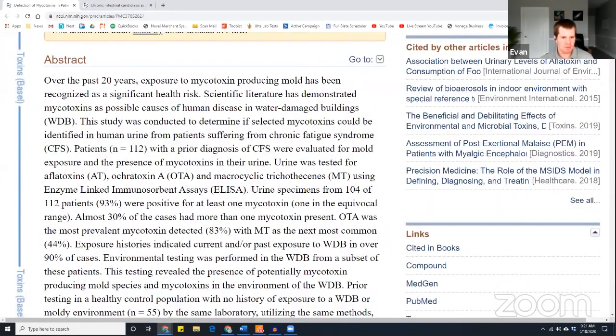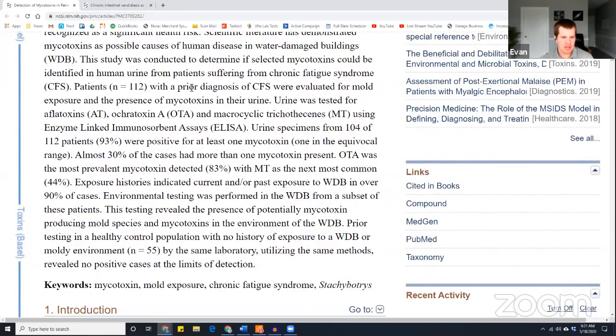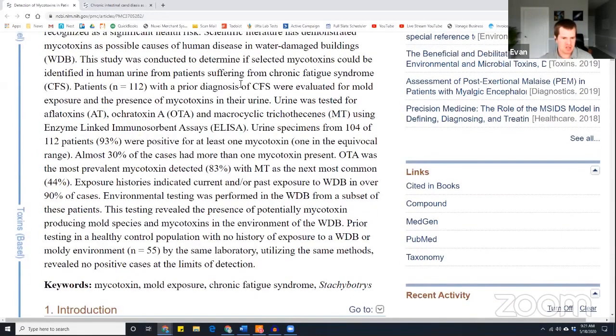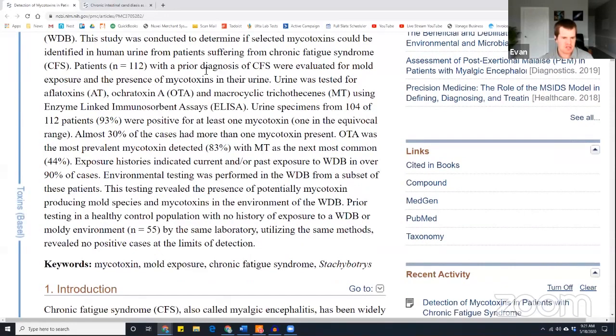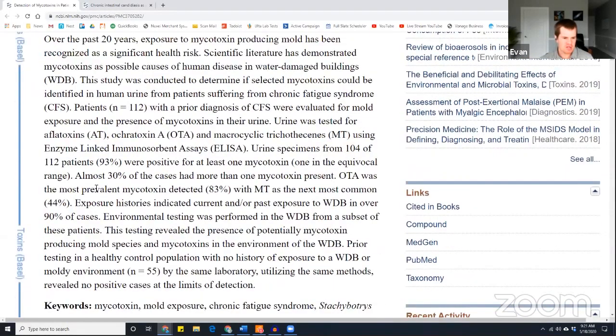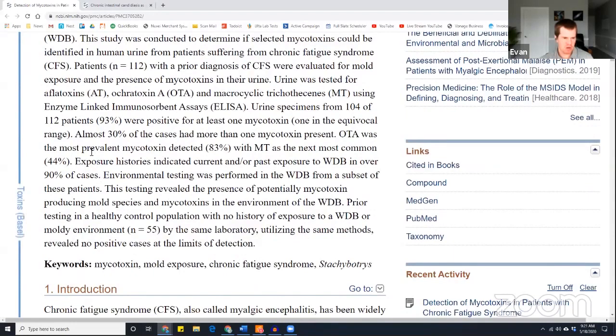So if you scroll down, long story short, in clinic, Brewer and some of his associates in this paper, they were testing using urine testing, which is what Justin and I run in clinic as well — we do a urine mycotoxin screen. And right here on the first page, urine specimens showed that 93% of his chronic fatigue patients — these are known chronic fatigue sufferers — 93% of those were positive for at least one mycotoxin.